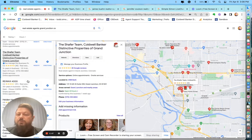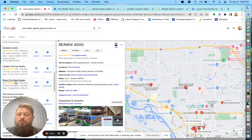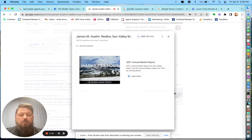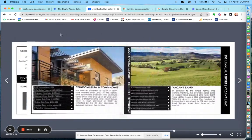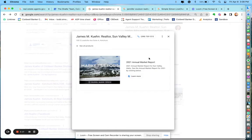I want to show another example here quickly. One good example is to use something like your 2021 annual market report. When somebody clicks on it, it goes straight to the flip book — nice and simple. That's one good example choice that you could use.